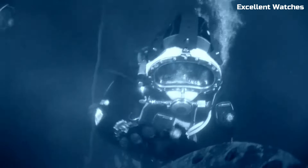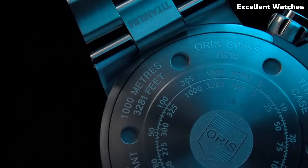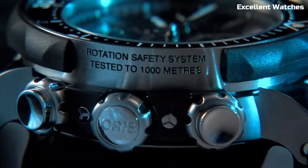Its chronograph function allows for precise measurement of elapsed time, an essential feature for divers. The luminous markers and hands ensure readability in low-light environments, while the unidirectional rotating bezel aids in tracking dive times.